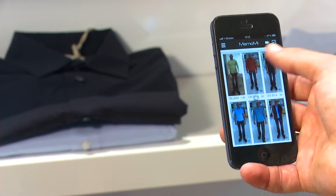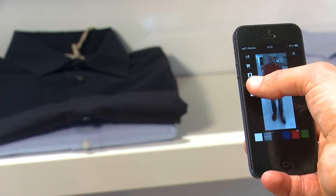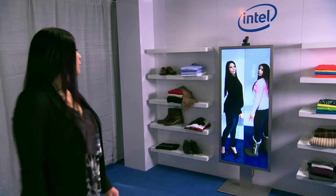You're also able to share all of your try-on images with a spouse, get feedback on a potential purchase, and complete that purchase in the store.